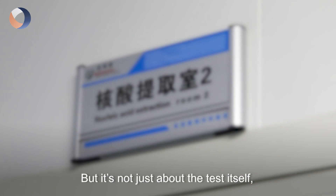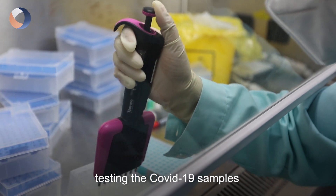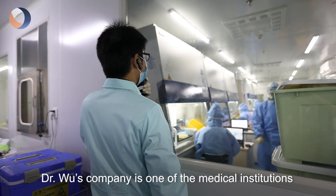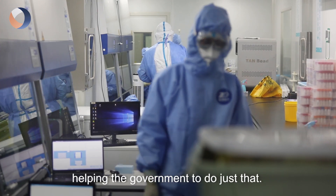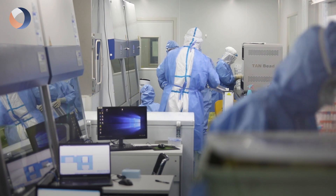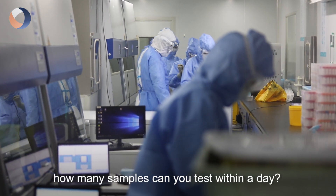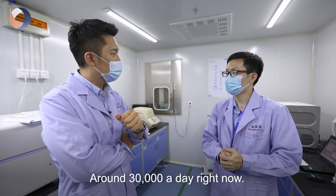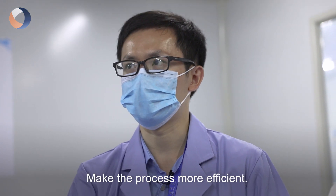But it's not just about the test itself. Testing COVID-19 samples in quicker time is now the priority. Dr. Wu's company is one of the medical institutions helping the government to do just that. At the moment, how many samples can you test within a day? Around 30,000 a day right now. But we are improving the process, making it more efficient.